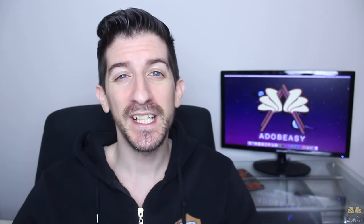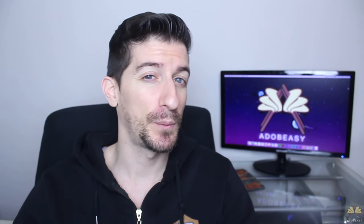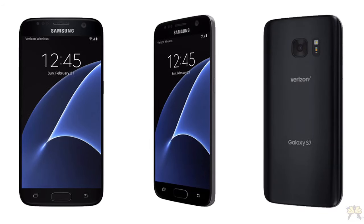The S7 Edge also has the edge feature on the phone. When I compare it to the S7, which does not have an edge, has a slower processor, and a smaller screen by 0.4 inches, it's clear that Samsung wants more people to buy the S7 Edge.